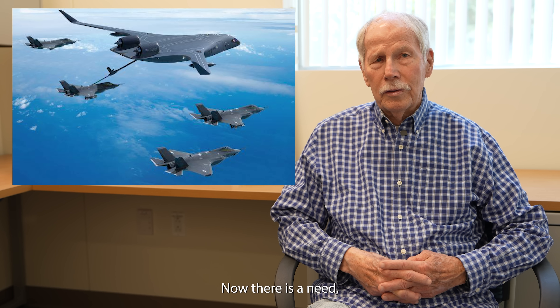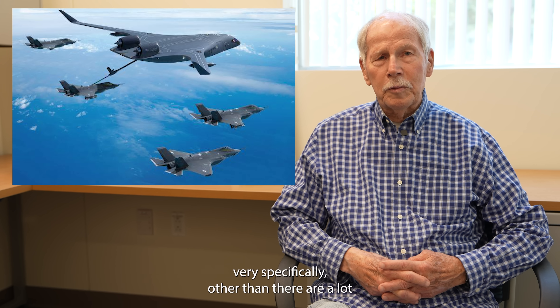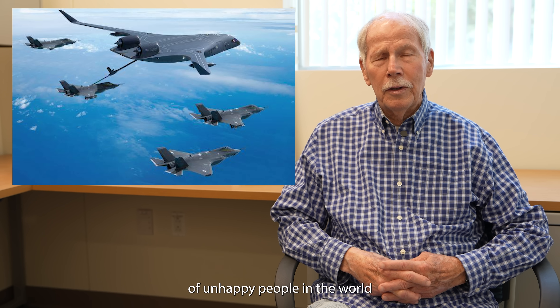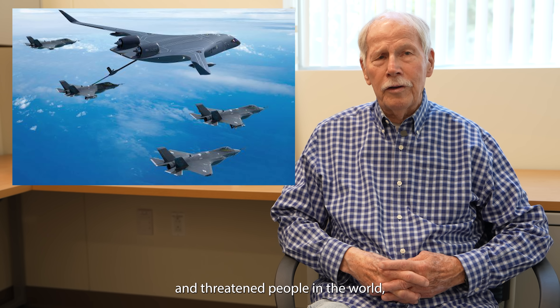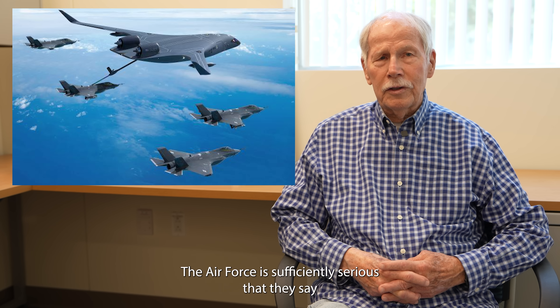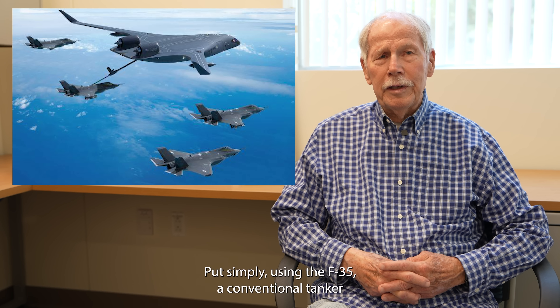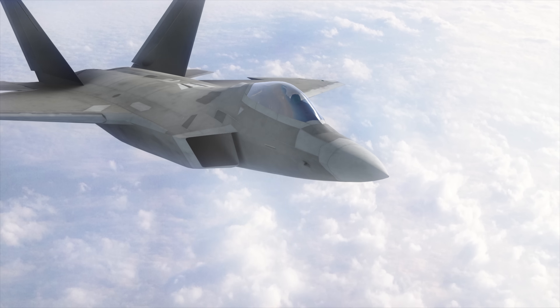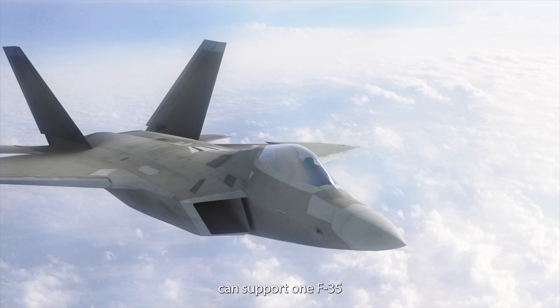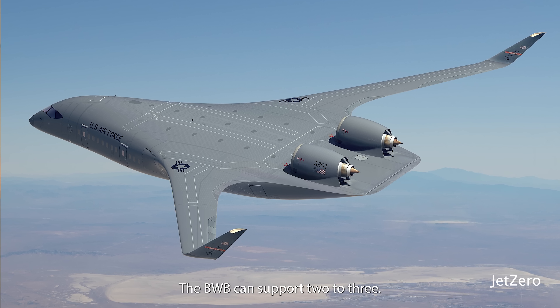There is a very important need for this tanker for the Air Force. I can't disclose that very specifically, other than there are a lot of unhappy and threatened people in the world, and we may have to defend them. The Air Force is sufficiently serious that they say they need the BWB now. Using the F-35, a conventional tanker can support one F-35 from where it is to the theater and back. The BWB can support two to three.